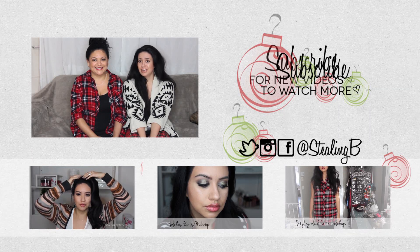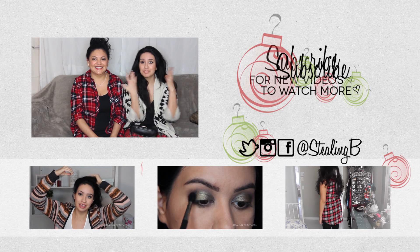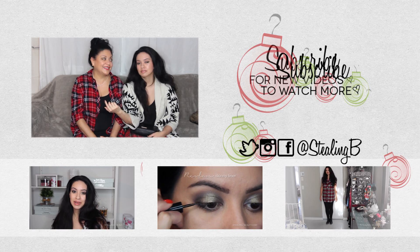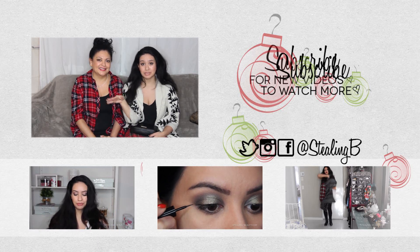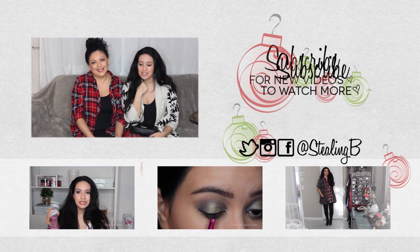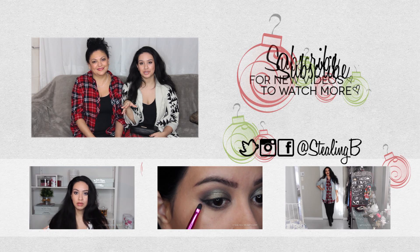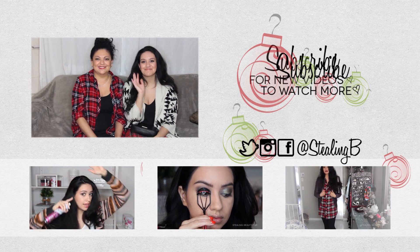Thank you for making it to the end of this video. Please like and subscribe if you want to see more videos with mom. We did a hair tutorial video together a long time ago, and she was also in my Mexico vlog because we went to Mexico together. You can go check those out. I hope you guys have really pleasant holidays and a happy new year — I'll see you guys in my next one. Bye! Happy holidays!